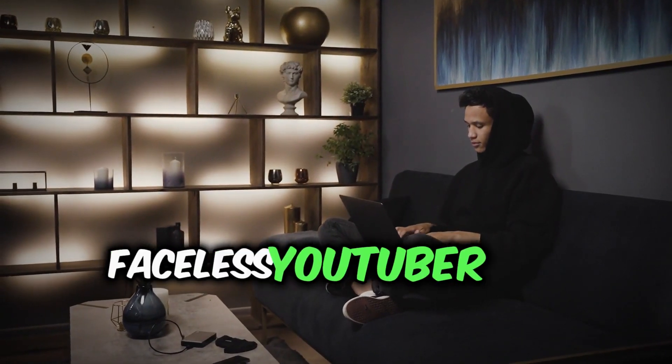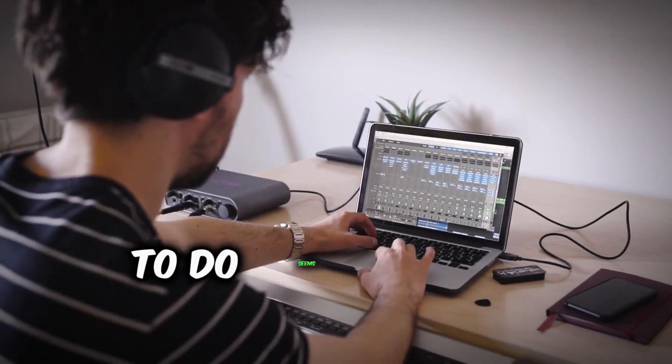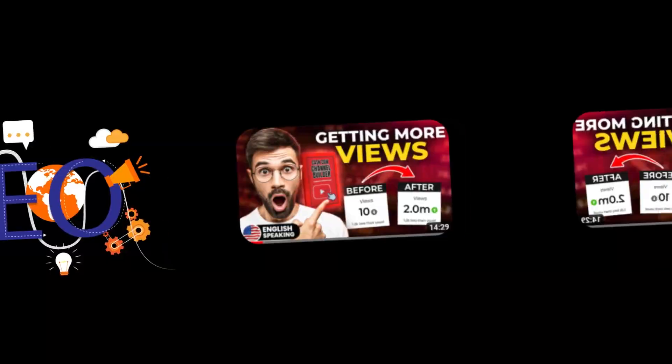Jake is a struggling faceless YouTuber who pours his heart into his channel. However, nothing he seems to do seems to work, and he's unable to get enough views to get monetized. He knows that using AI tools could aid his editing, SEO, and thumbnails, but he doesn't know where to start. That's when he turns to you, his faceless family, for help.